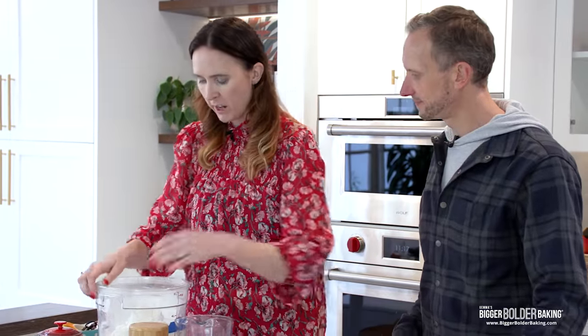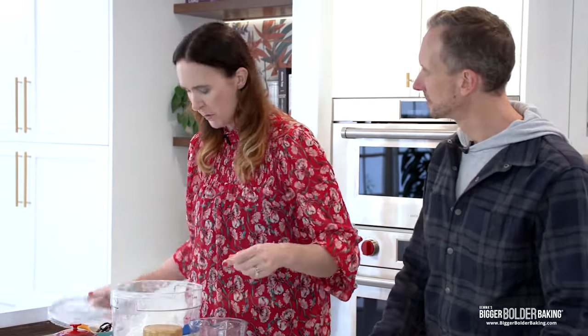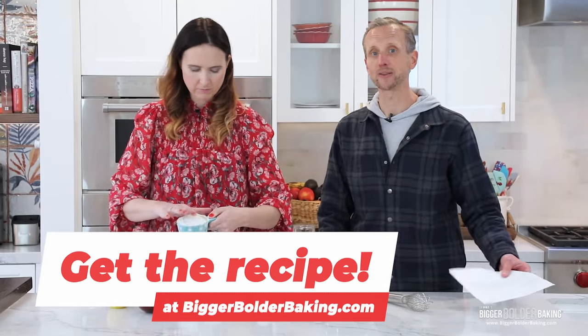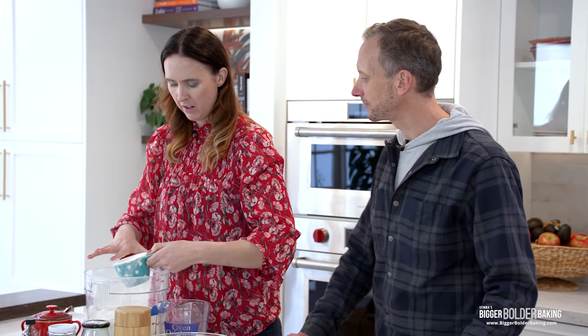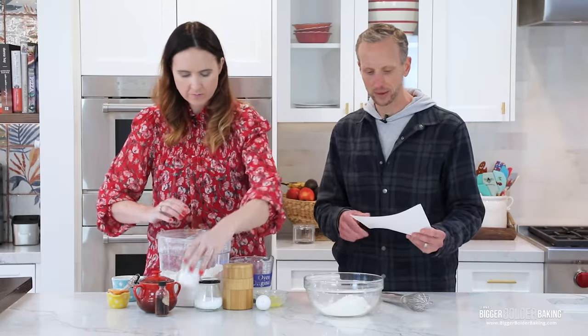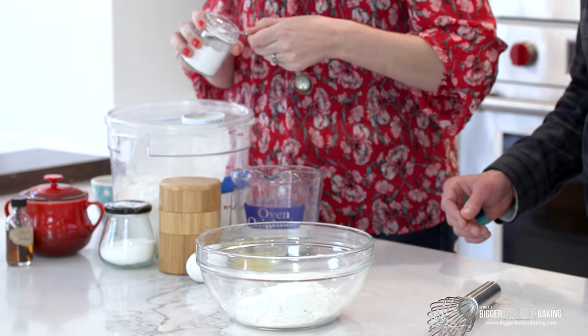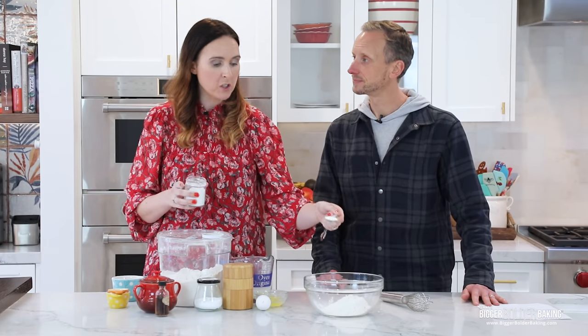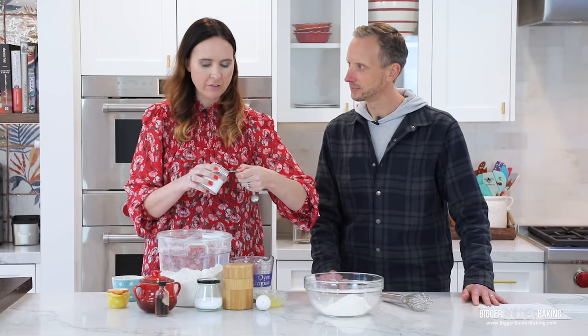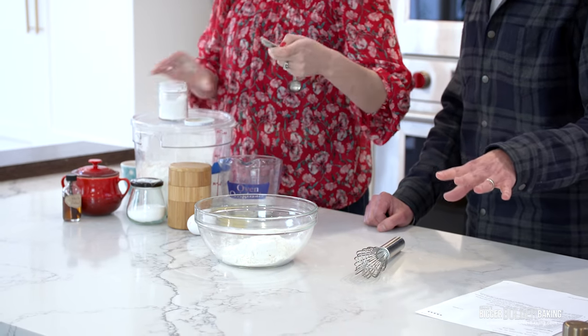Gemma measures out the ingredients while Kevin mixes the batter. Remember, the recipe is on biggerbolderbaking.com and you can print it off. This is a batch for two people — just one cup of flour. It makes about four pancakes each, which gives you a lovely stack. You could do two big ones, but you want the drama of the stack!